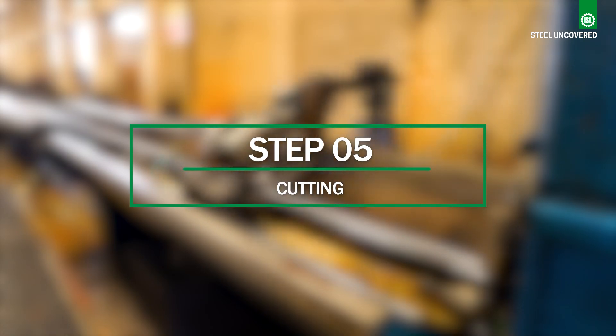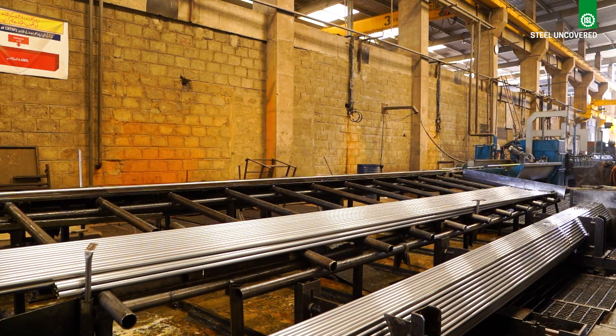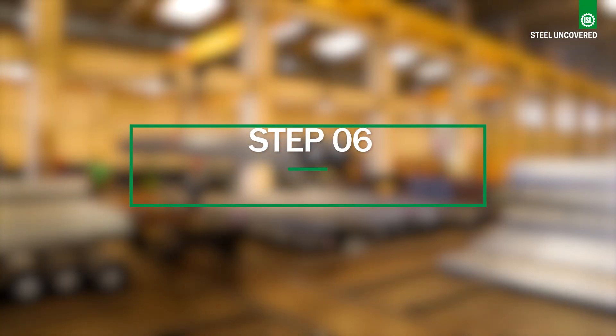Step 5: Cutting. The continuous length of the pipe is cut to the desired lengths.